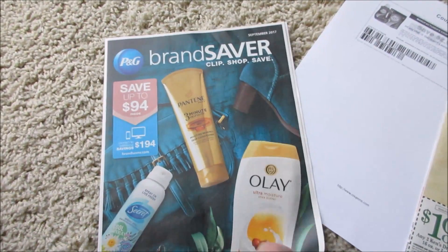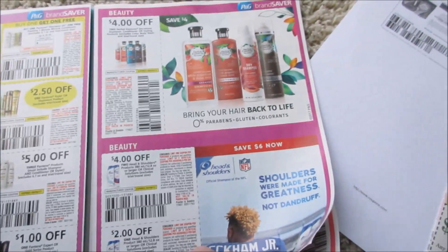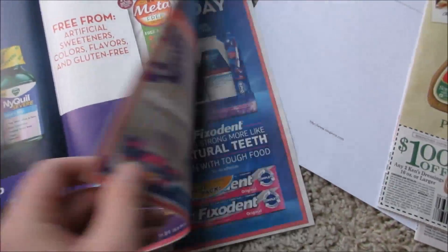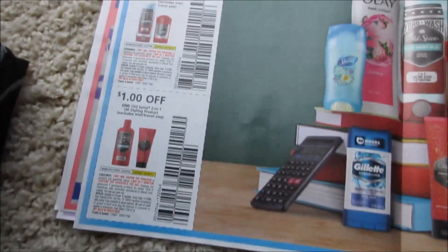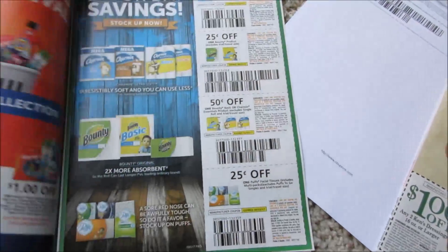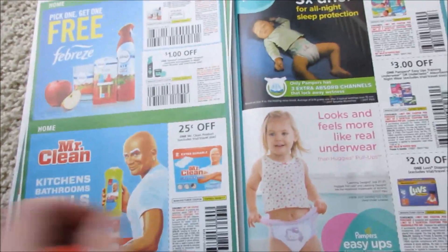And then we got the P&G insert. Let's see what kind of coupons I got today. We got Pantene, Herbal Essence, Head & Shoulders, DayQuil, ZQuil, dollar off toothpaste, mouthwash, Old Spice, and some deodorant, Always, and some razors. Some toilet paper and paper towels. I didn't get Tide, but that's okay — Tide's not my number one choice, so I don't make a big deal about it.